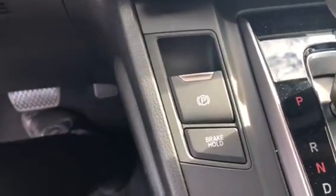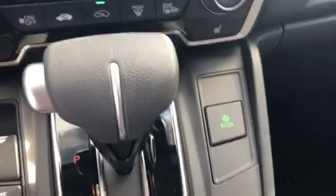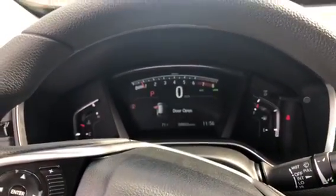Your e-brake and brake hold are here, and the econ button right there. That's your dash and odometer. Now I'll show you the back.